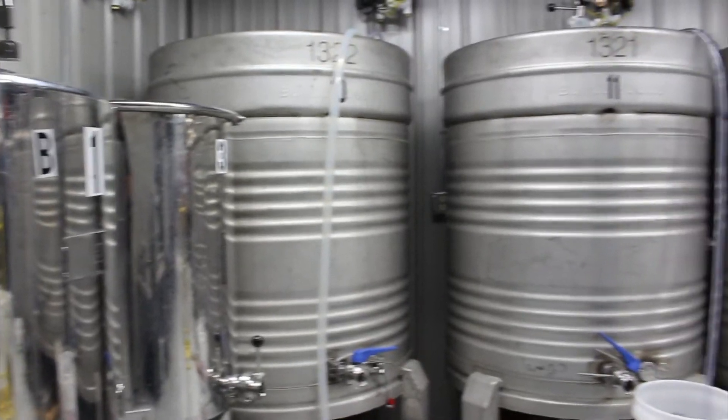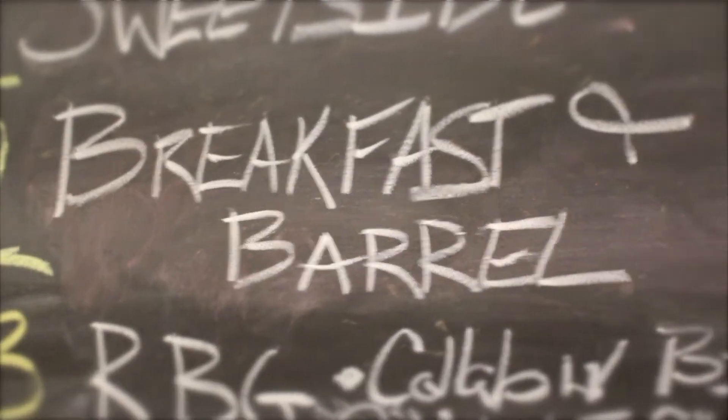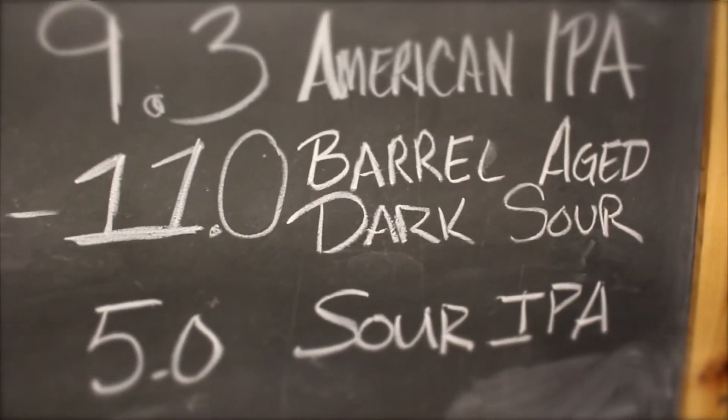This is Jason with the Flight Crew. We are hanging out with Ryan over on the production side of Crooked Tongue Brewery, talking beer and drinking Breakfast in Barrel. It's a dark sour — blackberry, vanilla, and cinnamon — it's 11 percent, but it doesn't drink like an 11 percent beer.